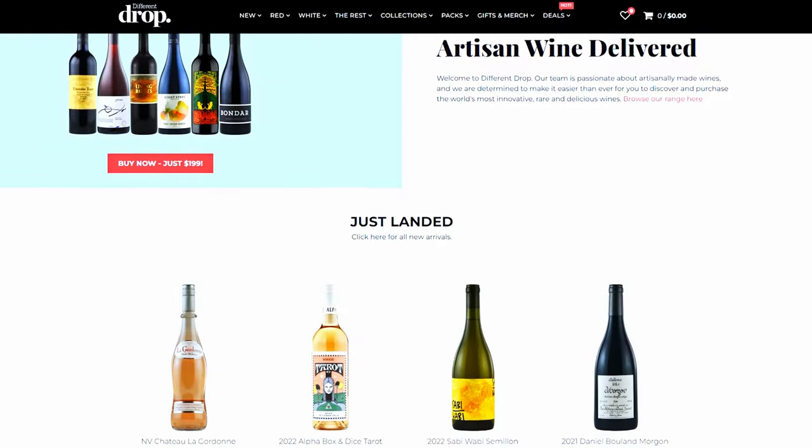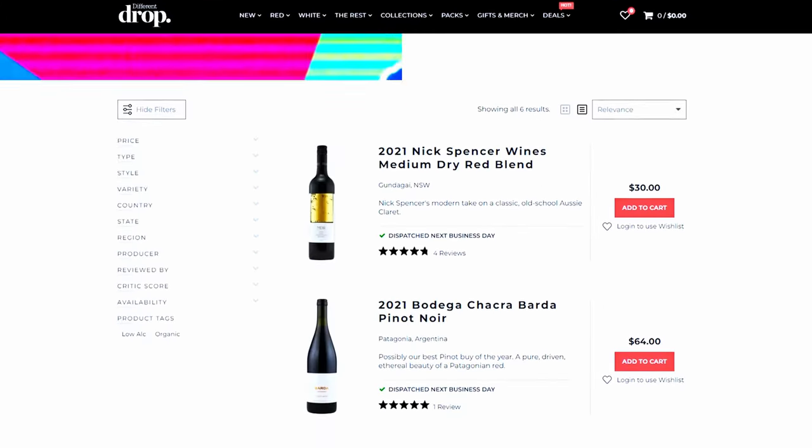G'day guys, welcome back to another episode of Wine for the People. Thanks so much for chiming in. This week we are tasting three wines and trying to guess, firstly, the variety and the price breakdown — what price bracket are they in? Courtesy of Different Drop, who have actually hand-selected these wines for us. If you jump in the link in the description below, you can actually purchase these wines at a slight little discount. We do get a bit of a kickback to the channel, which is huge for us because we're only a small channel. We're just trying to make things and grow things and taste things and entertain you guys.